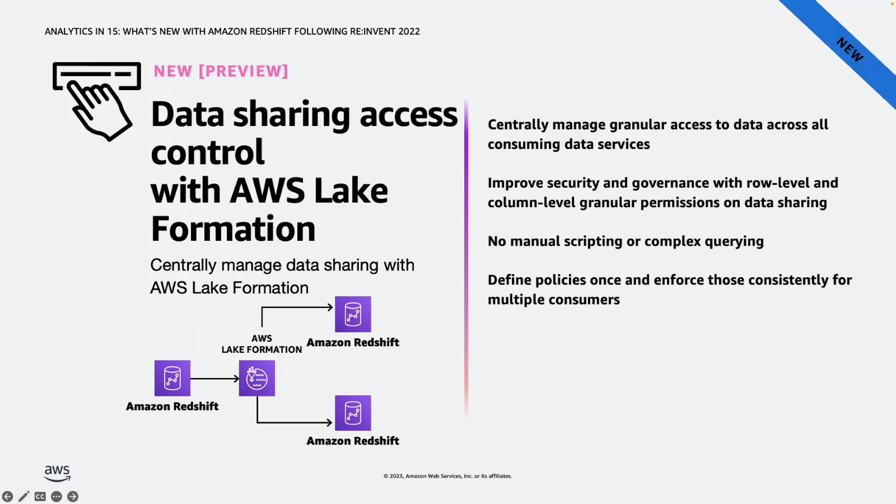As more customers leverage data sharing, especially in large-scale environments with multiple producers and consumers, they have been looking for an easier way to manage that environment. During re:Invent, we announced the preview of data sharing access control with AWS Lake Formation. This feature enables simplified governance of Amazon Redshift data sharing by allowing you to use AWS Lake Formation to centrally manage permissions on shared data across your organization at a granular table, column, or row level — including Redshift external tables.